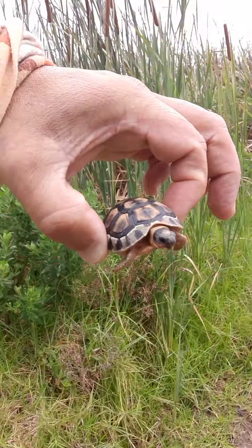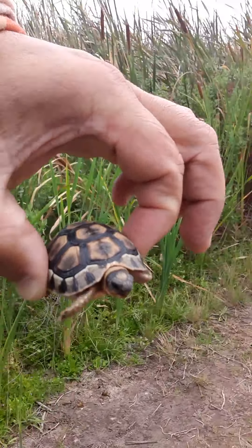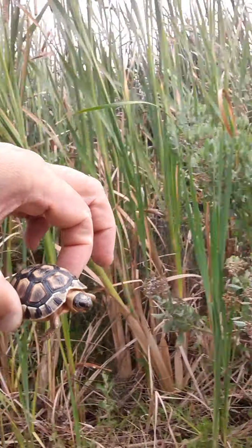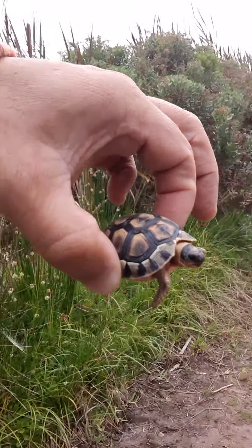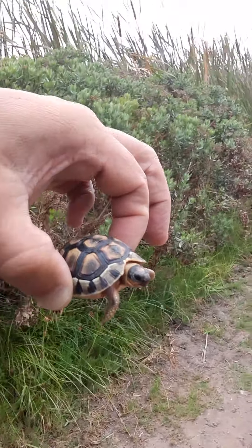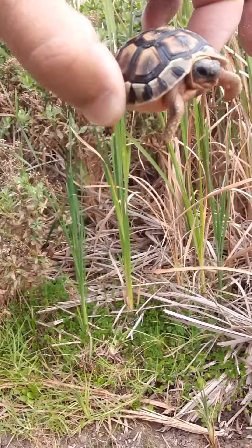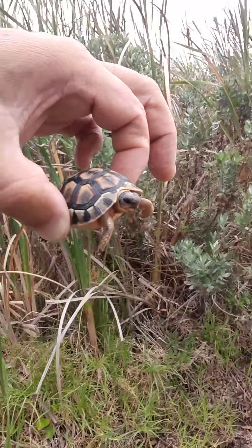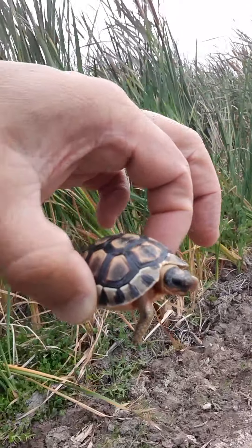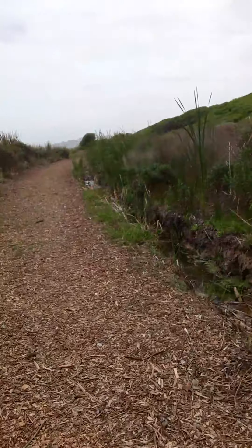I just want to find a very good place to get it off the path so that it doesn't get hurt. There are a lot of... maybe we should just get a good place for it to start its journey. This is not good.